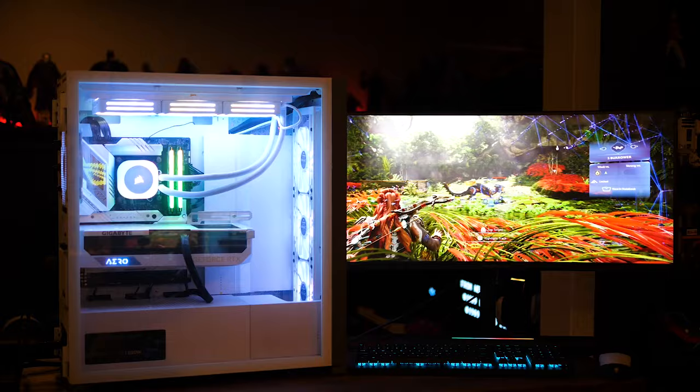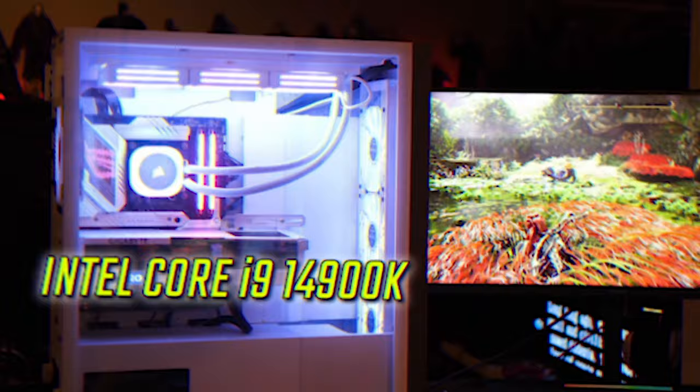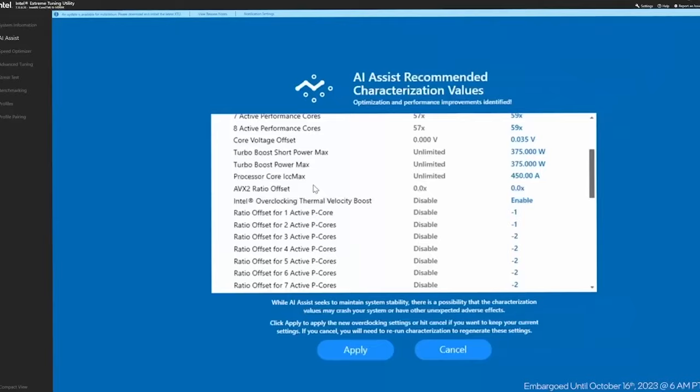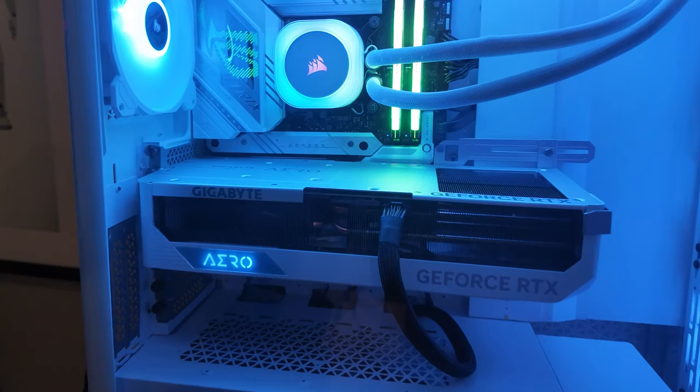Intel Canada sent me something incredibly funky and cool to check out — a computer they built around the Intel Core i9-14900K chip, their 14th gen processor. It has AI functionality built in, so the AI can manage power distribution and overclocking. There's all kinds of tinkering you can do with its power distribution and blazing fast speed, paired with some other killer components.